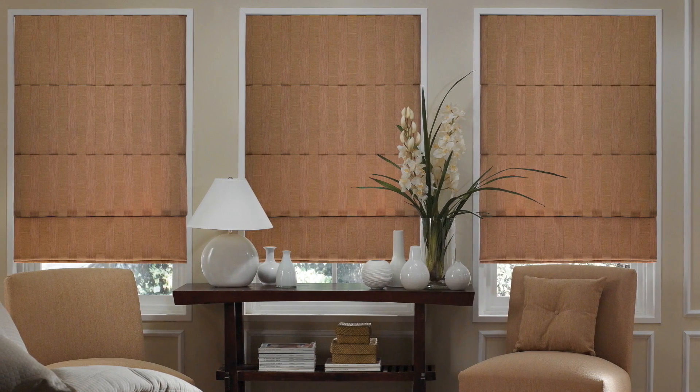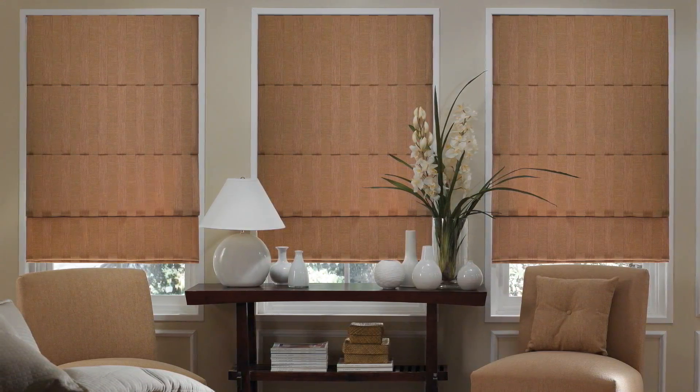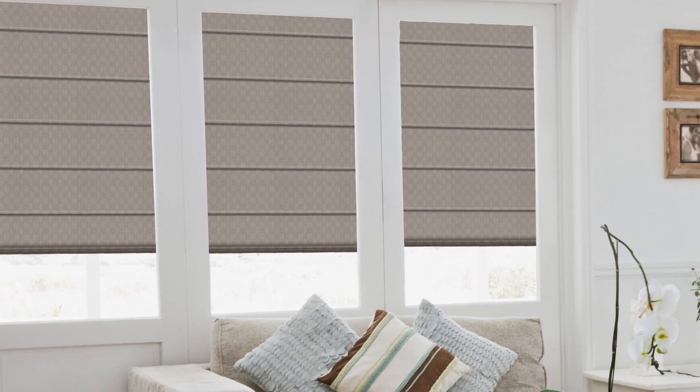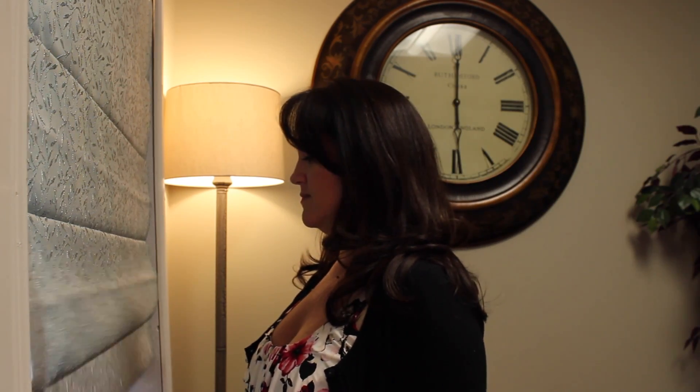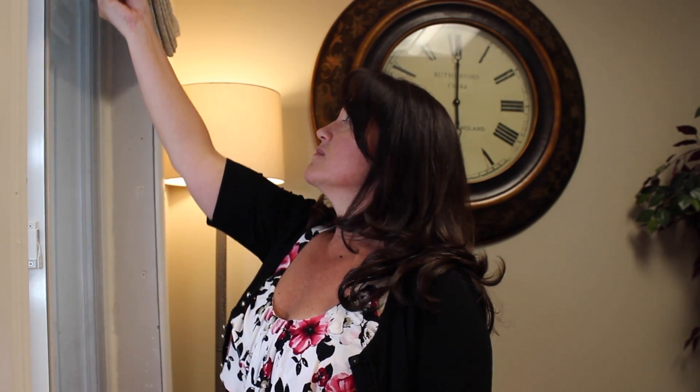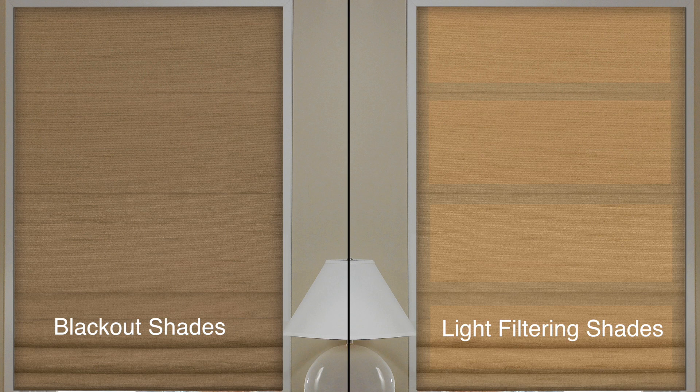Like most shades, Roman shades allow for great privacy and light control. The cordless lift system, paired with our Roman shades, creates a perfect window covering for your light control and privacy needs. Simply pull down or push up on your Roman shades, and that's it. These shades are available in both light filtering and blackout fabrics, so you can get the light control you need and the design you love.